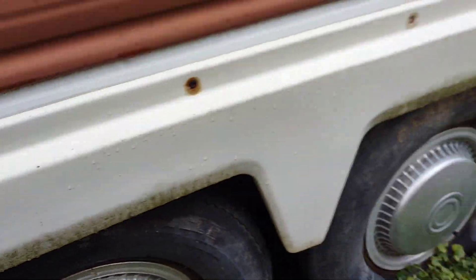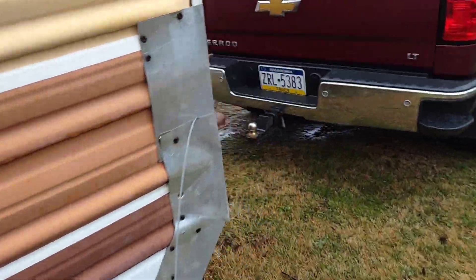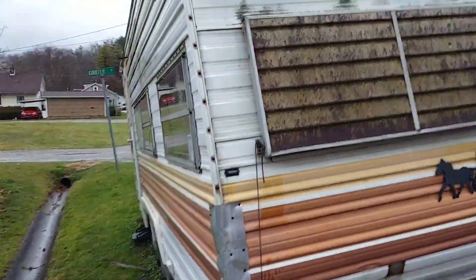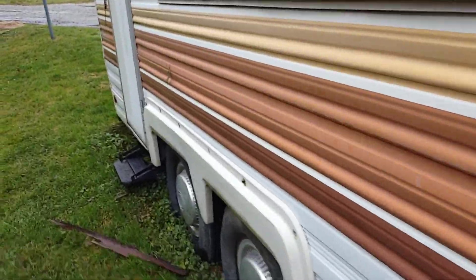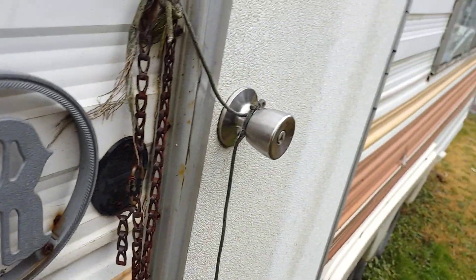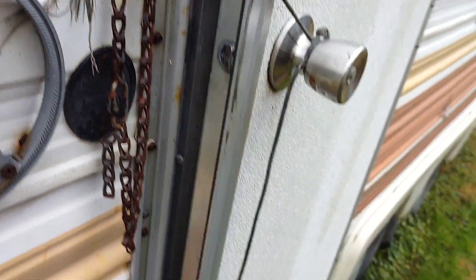Tires are dry rotted but all four of them seem to have air. It's about 20 minutes from the shop, so there's not too much risk involved in pulling this one home. There's some stuff on the roof we're gonna get off so it doesn't go flying off. I have not been inside, so let's go inside. The doorknob's tied shut — out with the old pocket knife.